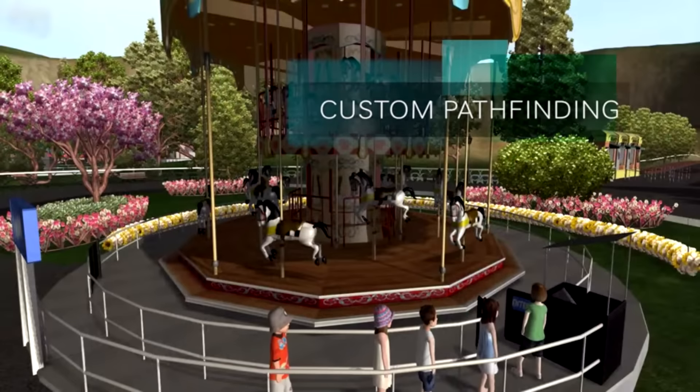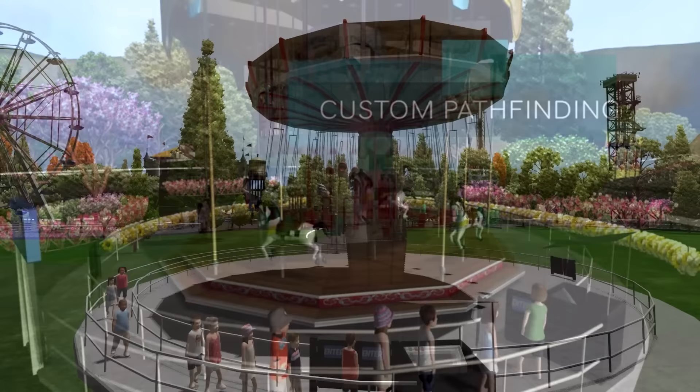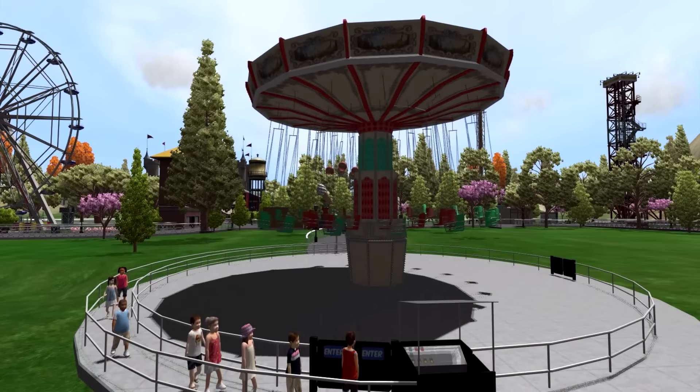The next feature is custom pathfinding. Another question I had was: are guests just going to follow the pathways, or can you actually custom-create where park guests can go? The answer is the latter — you don't necessarily have to use the pathway for them to walk it. You can actually create where the guests can walk, which is pretty neat. I think that's going to be a very cool feature they're adding in Phase 8.